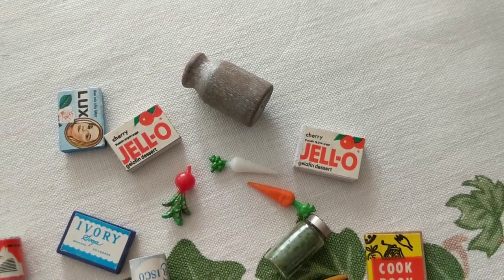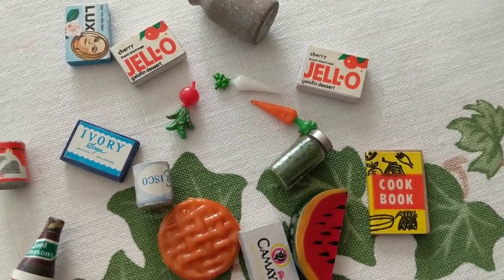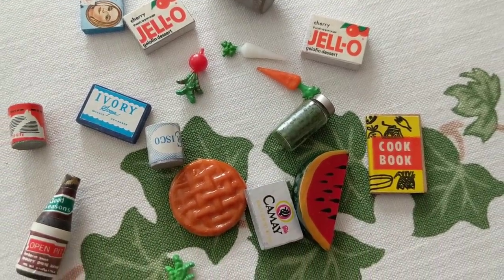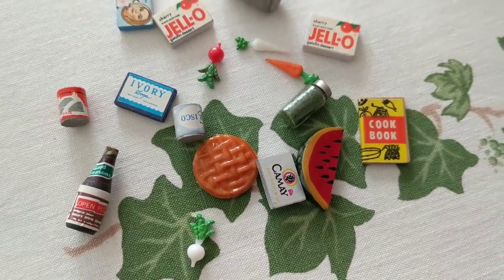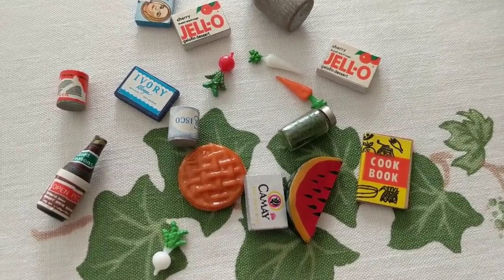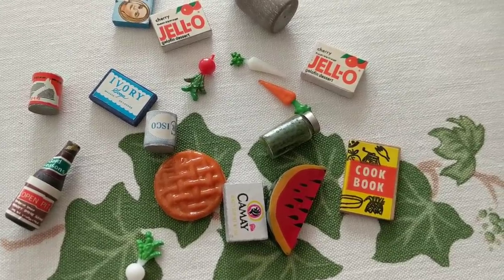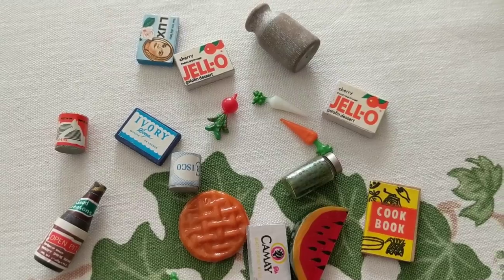I found these really interesting miniatures - they came in little baggies, and this set was probably the three-dollar set. The main reason I grabbed it is because it had these cute little jello things, like little jello boxes. There are two jellos, a Lux soap, a little milk jug, a bottle of something, some beef-flavored stuff, a thing of Crisco, a watermelon, and some carrots.